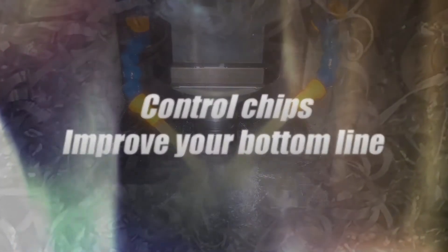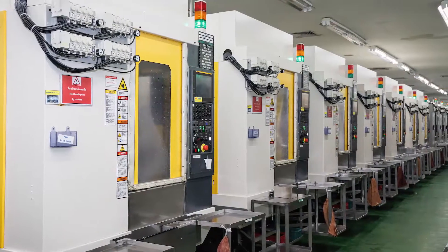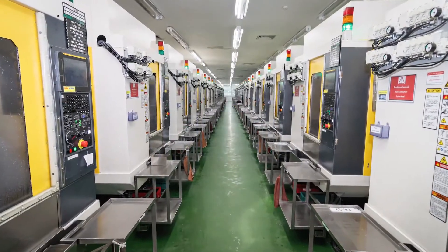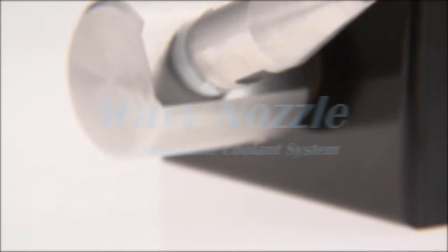Controlling metal chips during cutting is a constant challenge and presents a risk to profits. As a global high-volume precision machine parts manufacturer, Minebea Mitsumi has invested in an innovative solution. Using our strong engineering and development experience, we developed Wavy Nozzle.